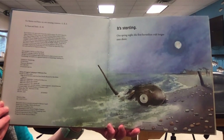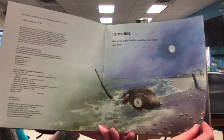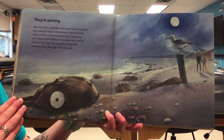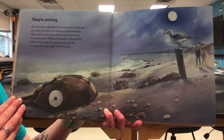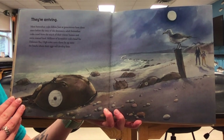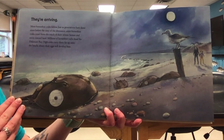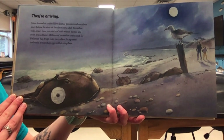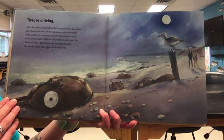One spring night, the first horseshoe crab lunges onto shore. More horseshoe crabs follow. Just as generations have done since before the time of the dinosaurs, adult horseshoe crabs crawl from the muck of their winter homes and swim towards land. Millions of horseshoe crabs head for Delaware Bay. High tides carry them far up onto the beach where their eggs will develop best.